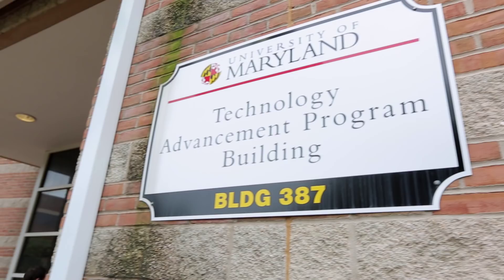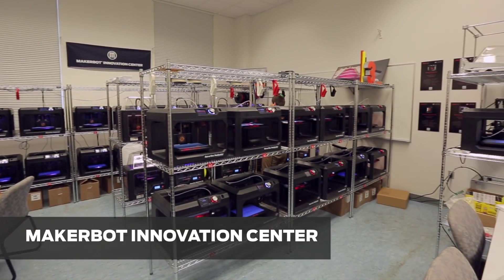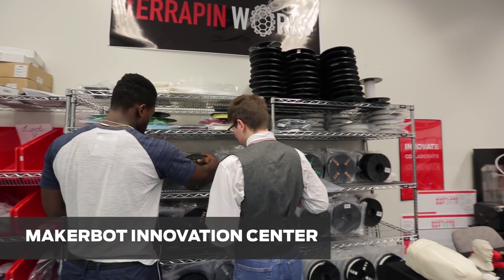Right now we're in a building called the Technology Advancement Program Building. In this building, we have three major labs. We have the MakerBot Innovation Center in here with our 50 3D printers that any student in the university can use.